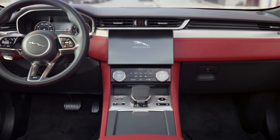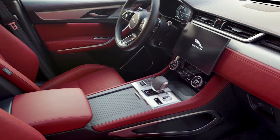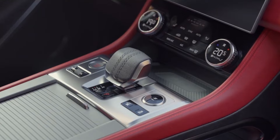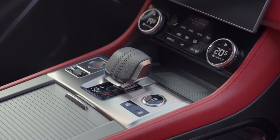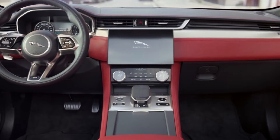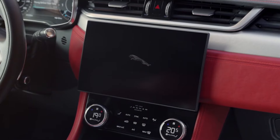Spacious and luxurious, the interior has been completely redesigned with premium materials and exquisite attention to detail. Sumptuous double-stitch soft leather combined with high-quality finishes and chrome accents work in perfect harmony. The steering wheel has a new split-rim design and perfectly integrates hands-on access to key vehicle functions.